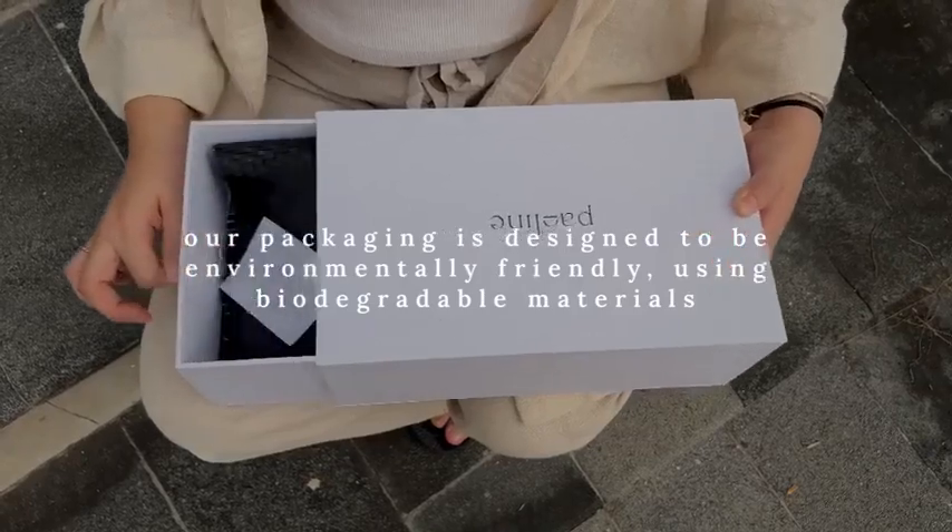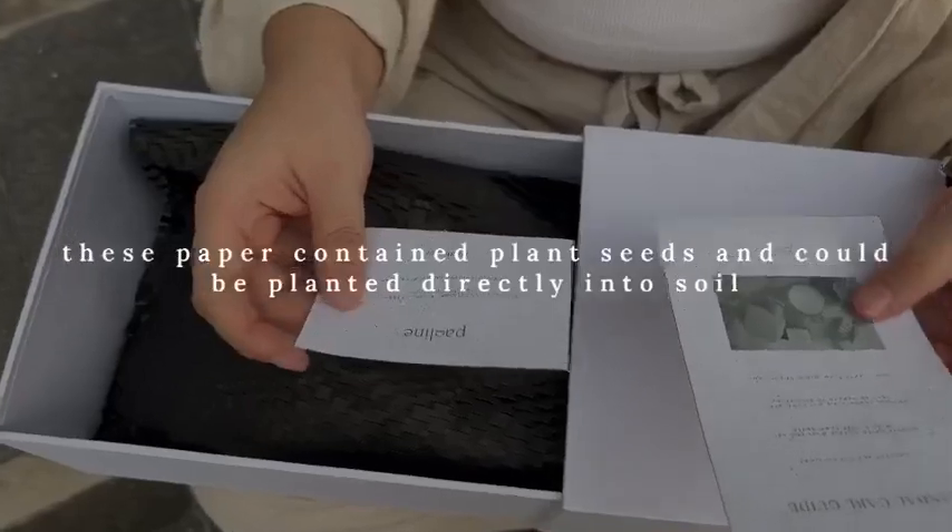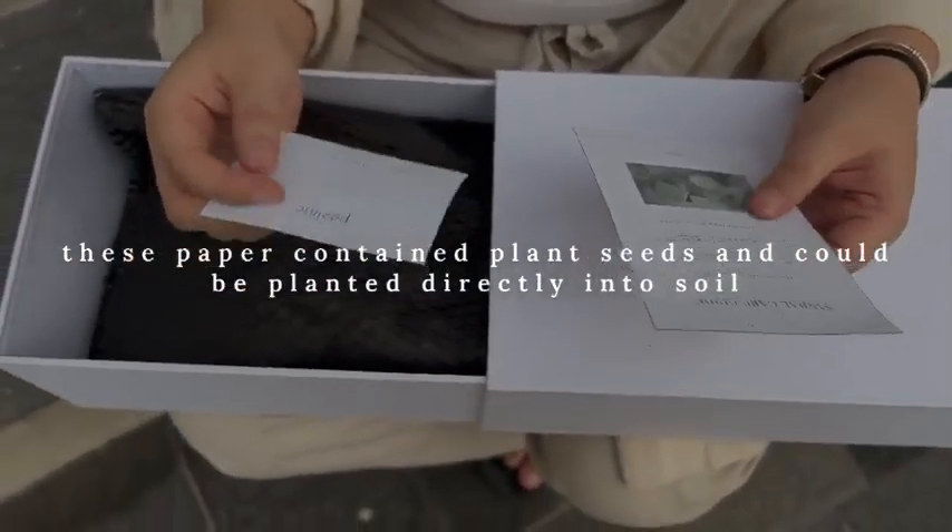Our packaging is designed to be environmentally friendly, using biodegradable materials. This paper contains plant seeds and can be planted directly into soil.